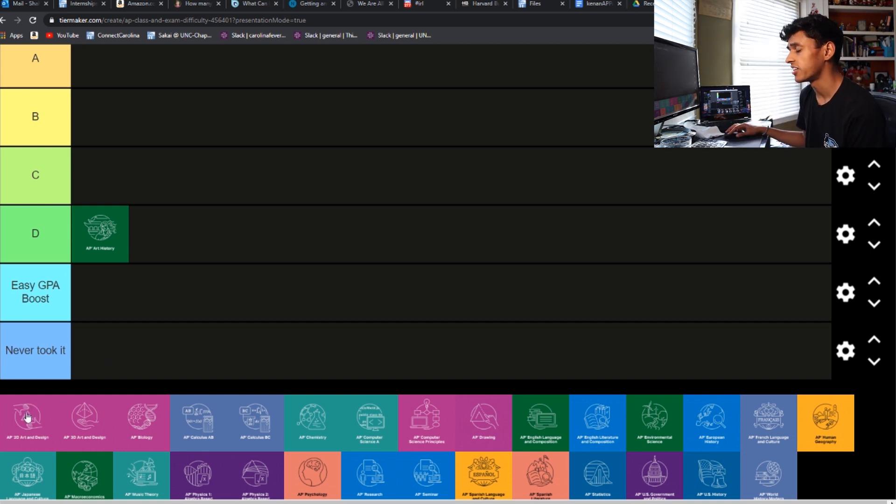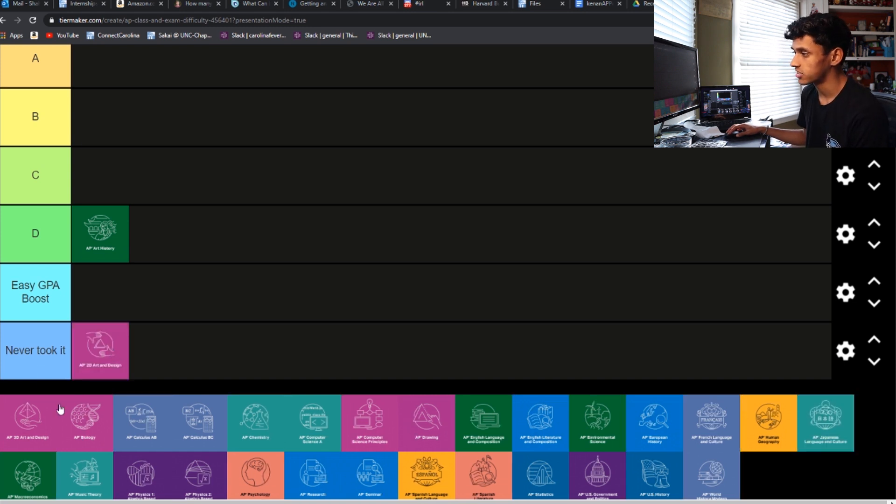Then we have AP 2D Art and Design and AP 3D Art and Design. Honestly, I didn't even know these were classes — they definitely don't offer them at my school, so those are going in the never-took category.